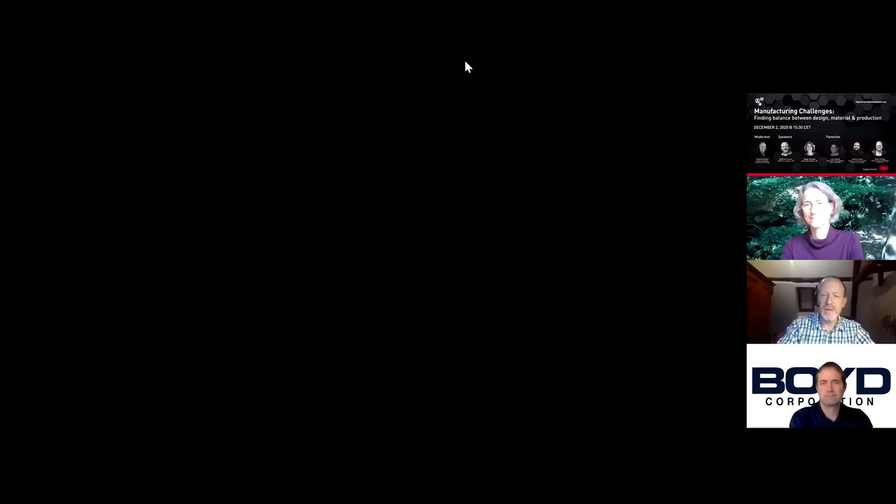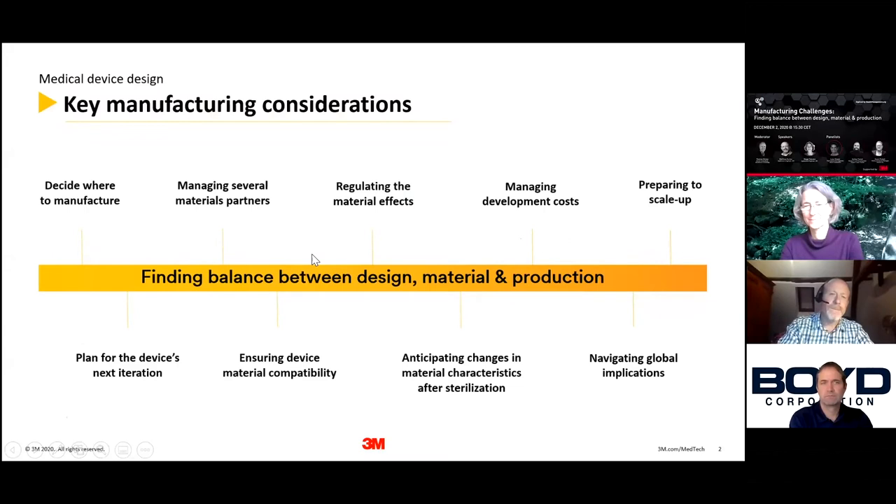This morning, we're going to start off with Matthew. Matthew, we're going to turn it over to you. Thanks, Tom. Good morning, good afternoon, and good evening, everybody on the call. I'm just going to share my screen. I'm going to talk about key manufacturing considerations, just an overview here on this first slide, and we'll dig into some more detail as we go through.